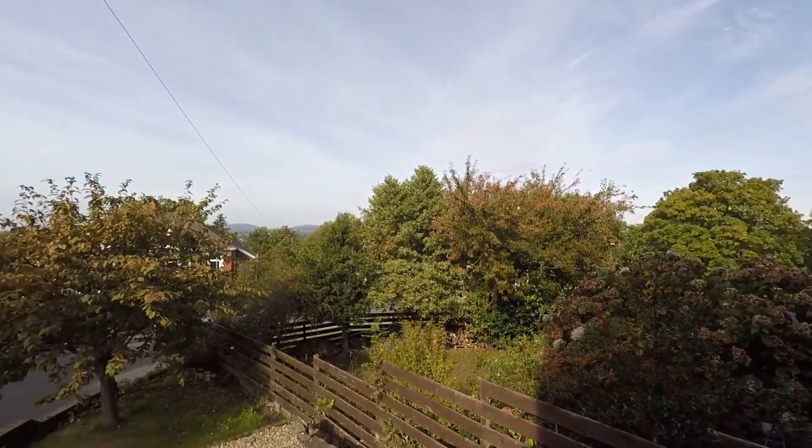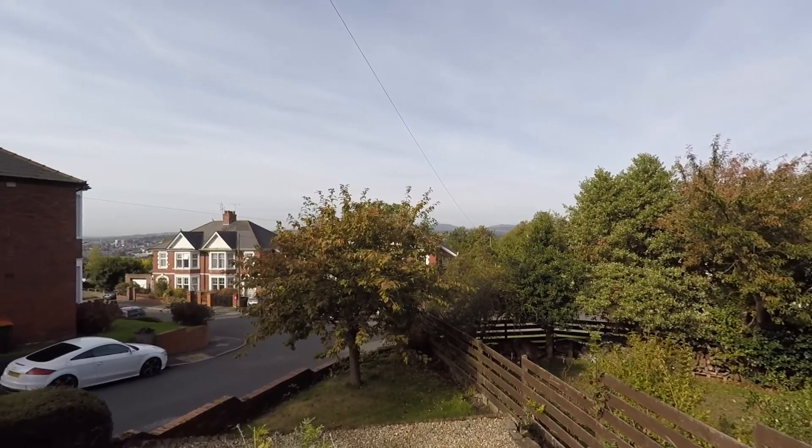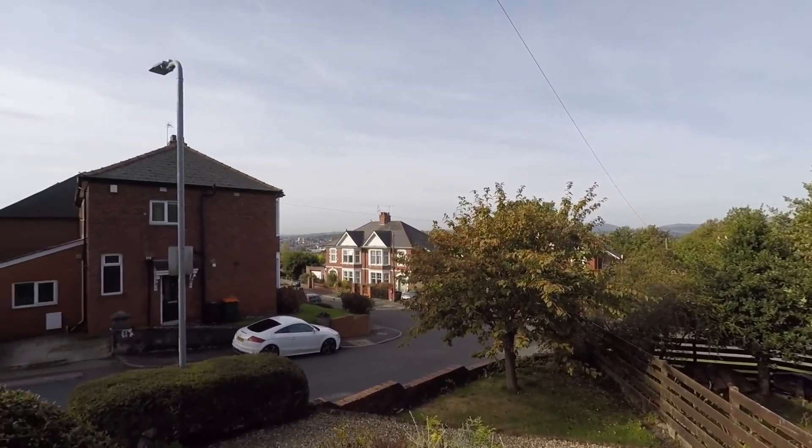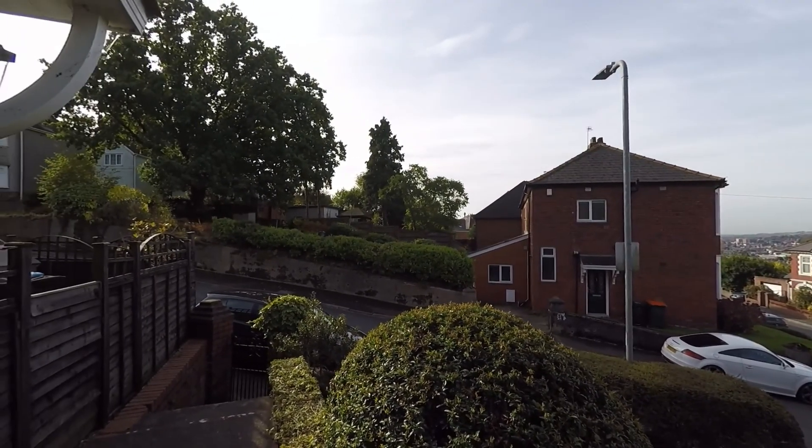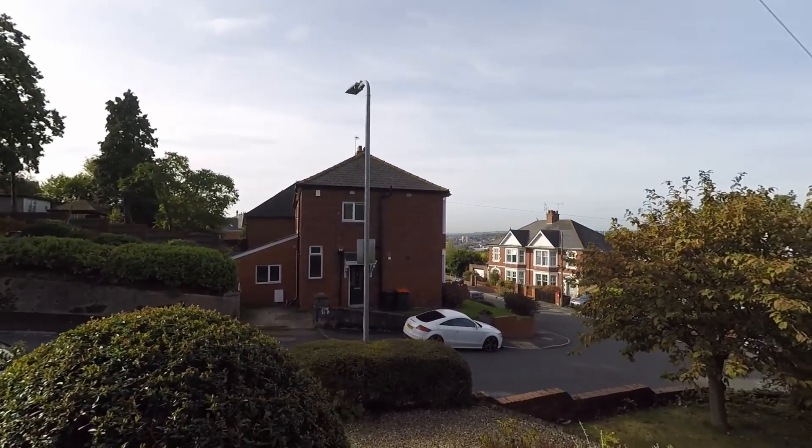I'm sure you'll agree, a lovely, wonderful outlook. You can hear the birds chirping — very, very pleasant, calm, quiet area.